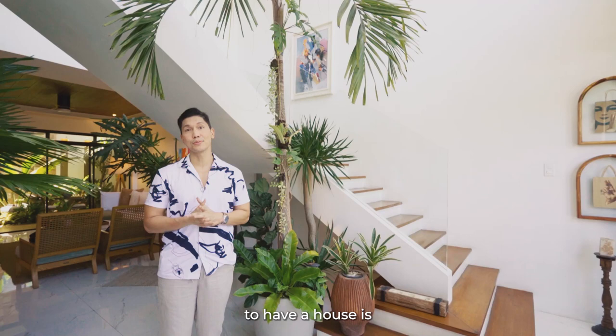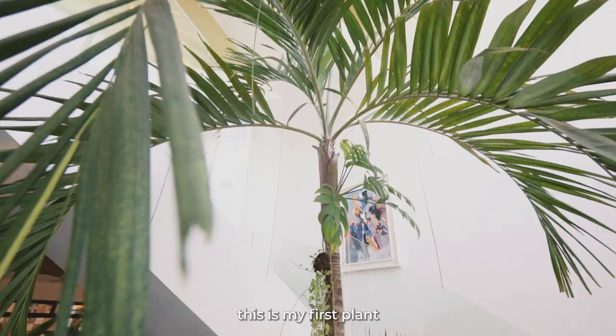One of the great reasons to have a house is you can actually have more space for plants. Being a plantito, this is my first plant brought inside this house and I'm really proud of it.